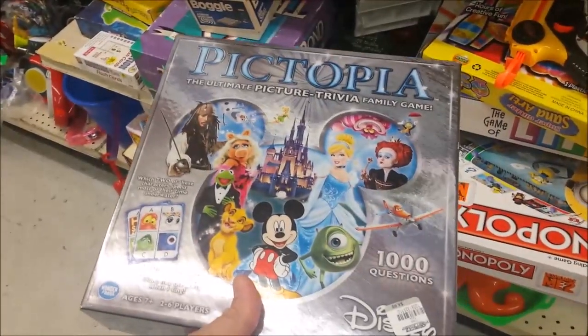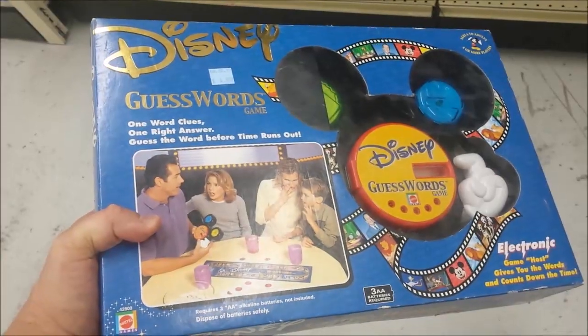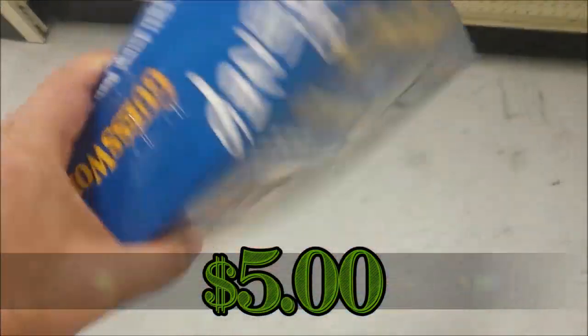Here we have Disney Pictopia. I think this game goes for a little bit of money on eBay, but for the price they're asking I can't really make much off of it, so I'm going to leave this here.